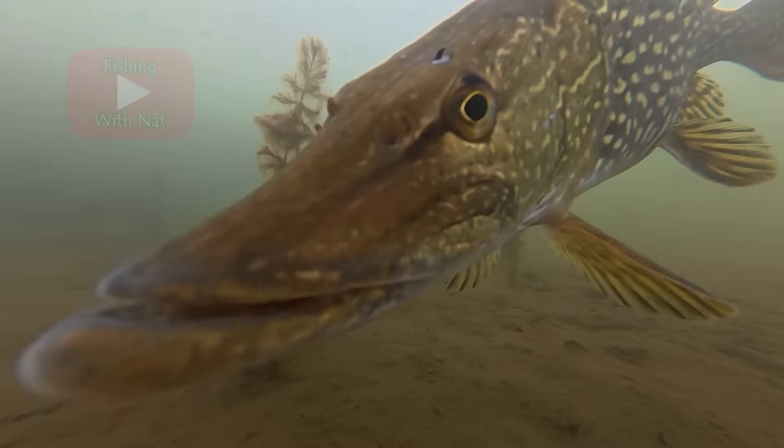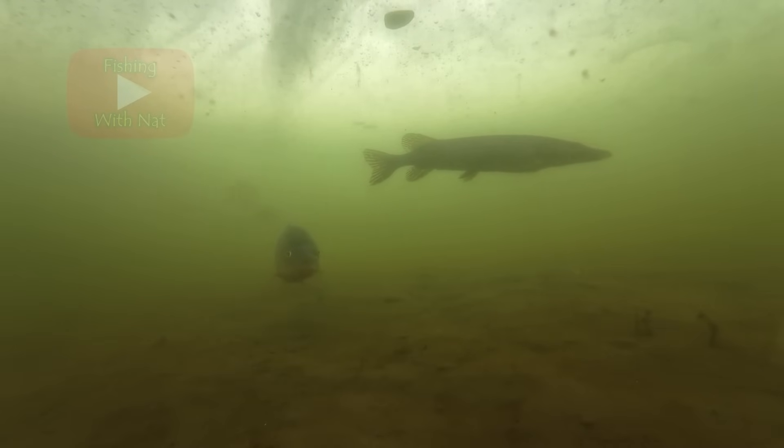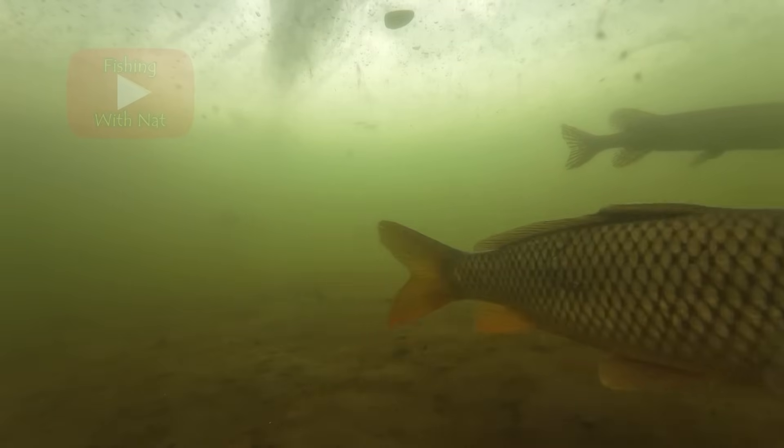Carp grow quickly and the main predators of larger carp are pike, musky, osprey, eagles, and humans. During the winter they'll move deeper or seek out areas with warm water inflows, which could be a groundwater spring, an inlet of a warmer stream, or a warm water discharge from a power plant or other industry.